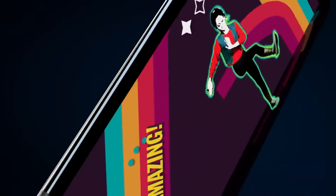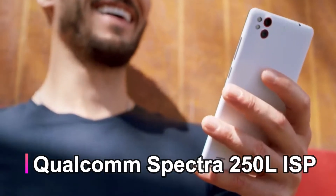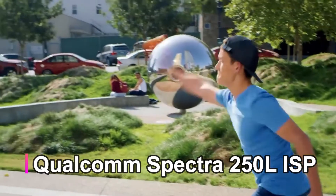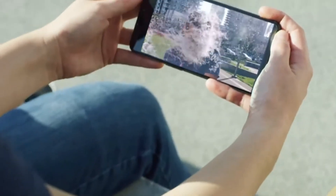The Snapdragon 678 SoC also supports the Qualcomm Spectra 250L ISP with a proprietary third-gen AI engine, and features 4K recording support, 5x optical zoom, portrait mode, low light capture, and laser autofocus.